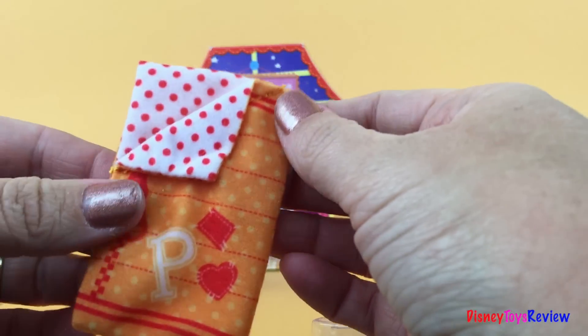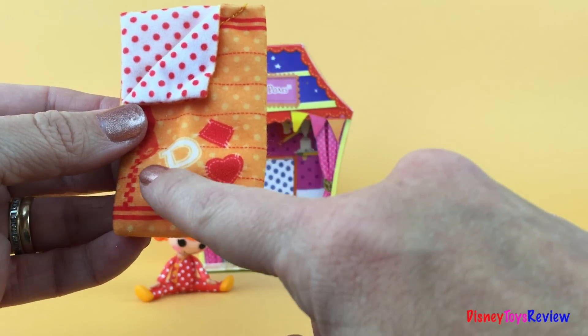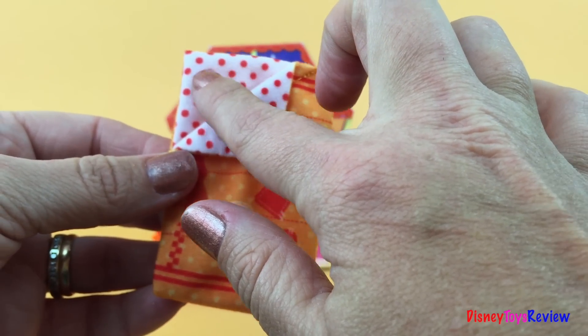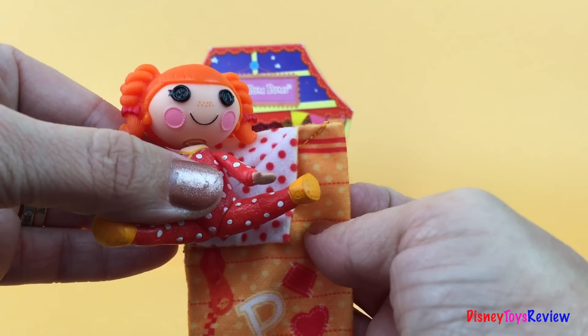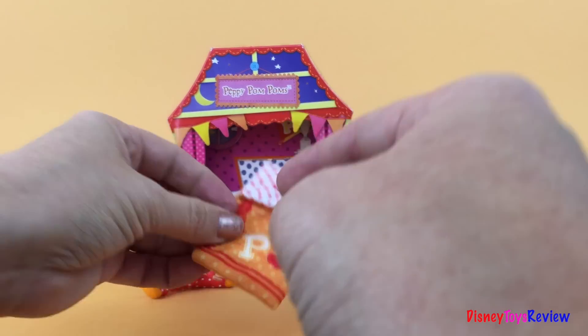We don't want to forget about the sleeping bag that's perfect for a sleepover. It's an orange sleeping bag and it has a P for Peppy. If you notice, the inside of her sleeping bag is white with red polka dots — she was red with white polka dots. That matches so well! Let's put her sleeping bag down beside her.